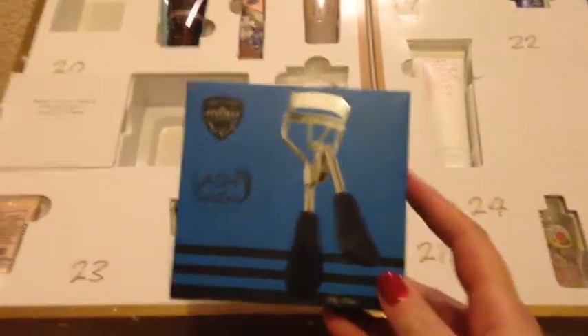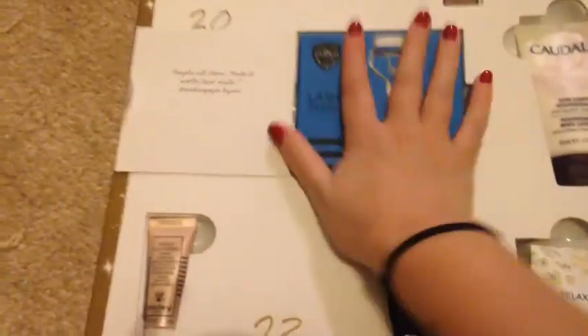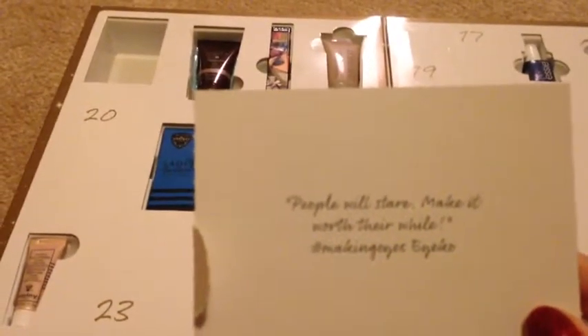It's a bit meh for me. I thought this nice big little box was going to be something else but not. And it just says people will stare, make it worthwhile, making eyes by Ico.